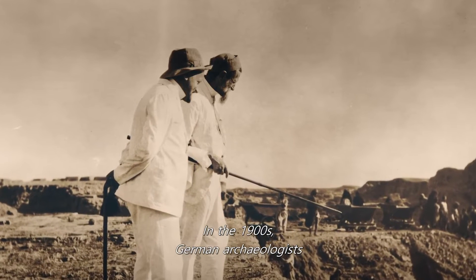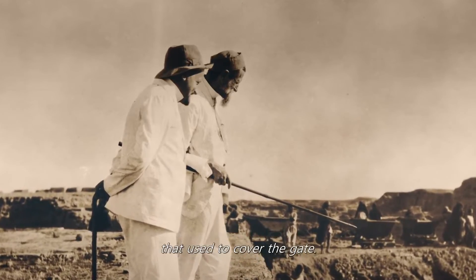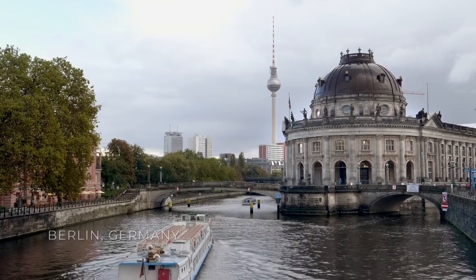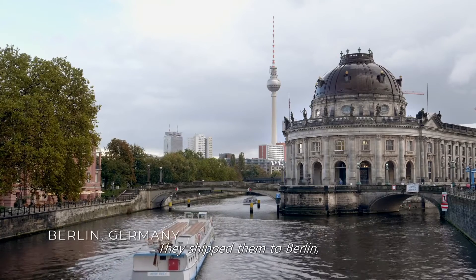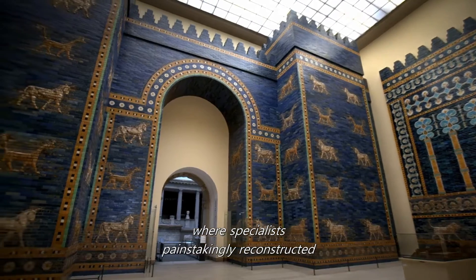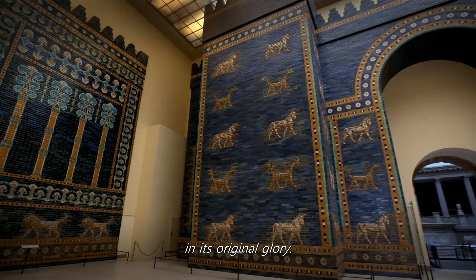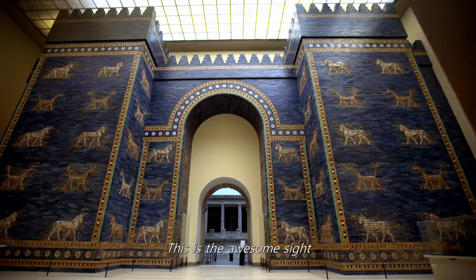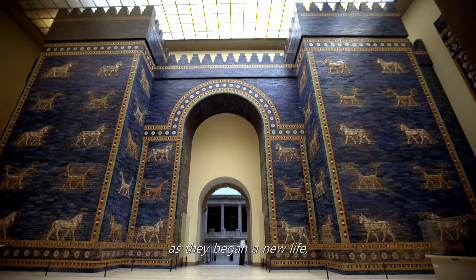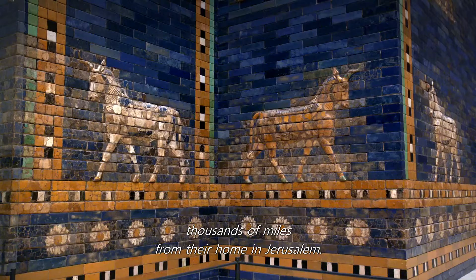In the 1900s, German archaeologists discovered thousands of broken, glazed bricks that used to cover the gate. They shipped them to Berlin, where specialists painstakingly reconstructed Nebuchadnezzar's crowning achievement in its original glory. This is the awesome site that would have greeted the Hebrew exiles as they began a new life, thousands of miles from their homes in Jerusalem.